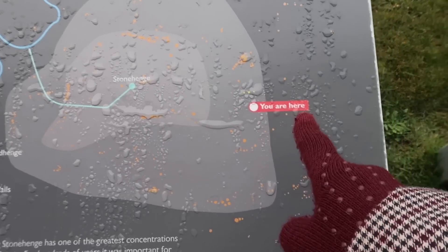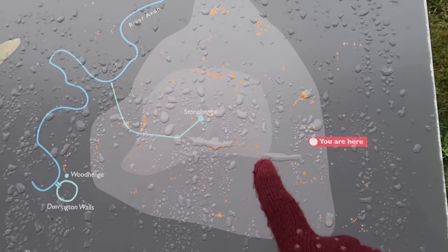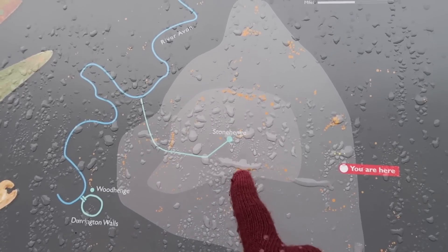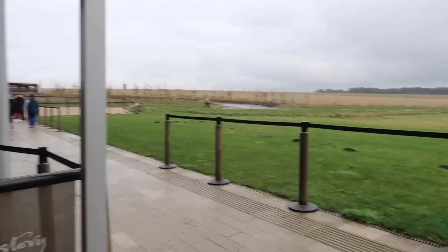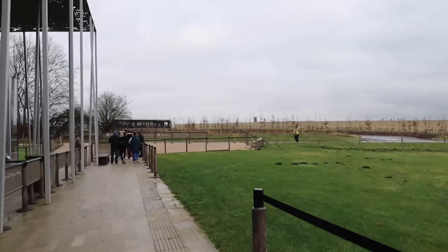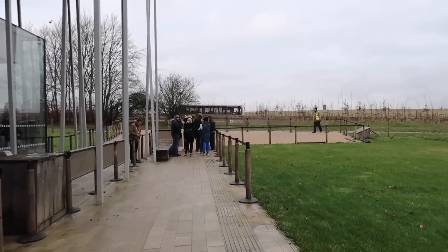We're here at the visitor center and you can either take a bus or walk out to Stonehenge, and we'll take the shuttle today. It's wet and cold, so we'll be in a nice cozy bus, and also make the best use of our time because we have other things planned today.